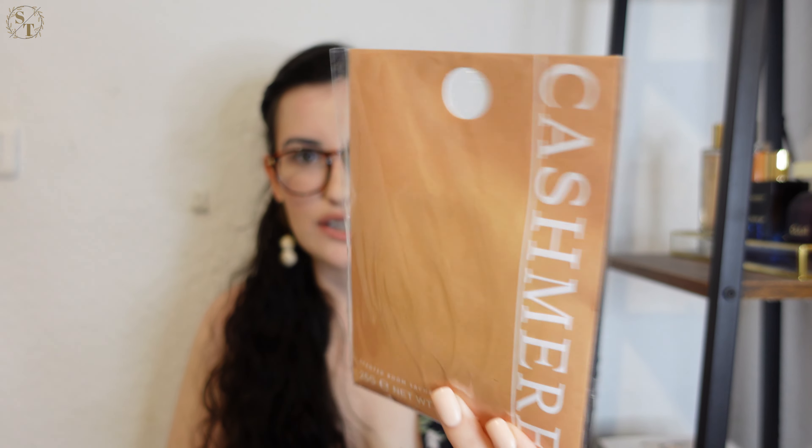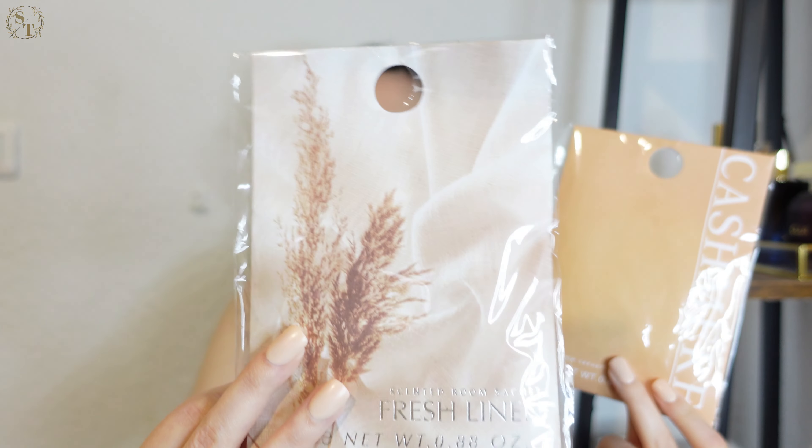The next things I picked up I'm going to show together since they're the same item in different scents — these are scented sachets that you put in the closet or in your drawers to make your clothes smell better. The packaging on these is really cute, especially this one with the pampas design. I'm keeping them in the plastic for now since I don't want to use them yet — if I open them I feel like the scent will just go away. I believe these are like one or two dollars at Primark, super cheap.